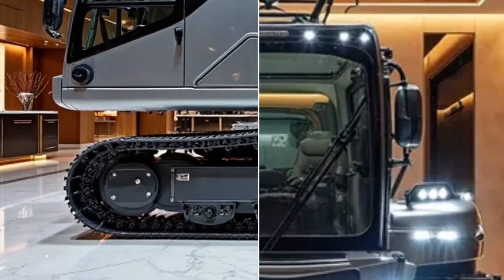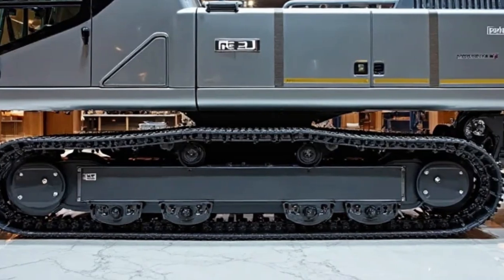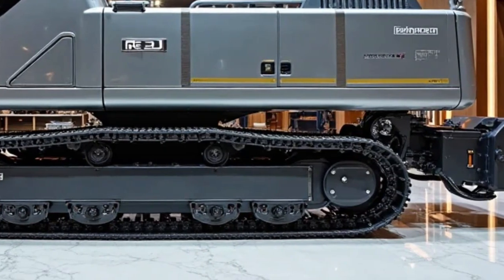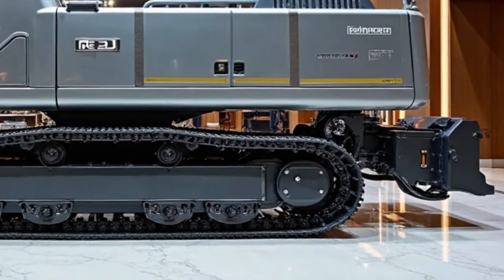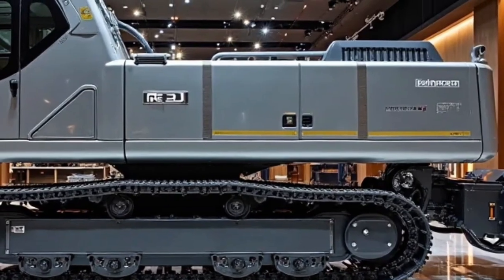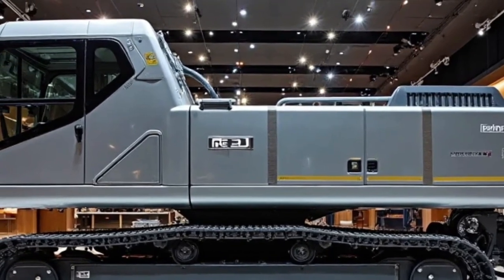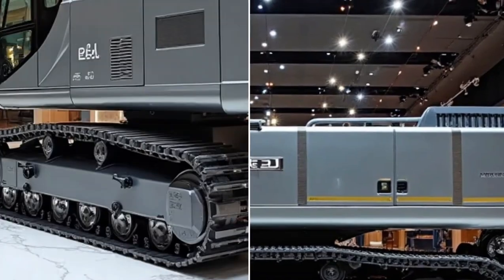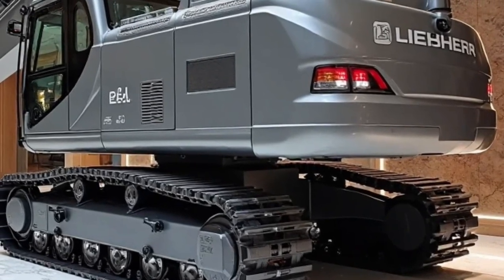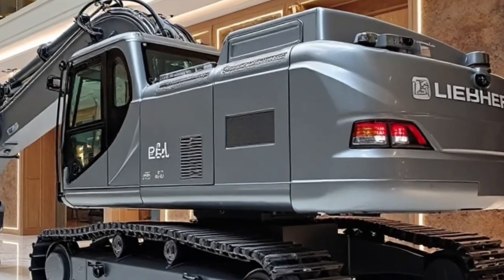Connectivity is another area where the Re25M shines. Through Liebherr's advanced telematics, fleet managers can monitor machine location, fuel usage, service schedules, and even predictive maintenance needs from a central dashboard. This remote monitoring reduces downtime, improves efficiency, and ensures that companies can get the most out of their investment. In 2026, data-driven insights like these are transforming how heavy equipment is managed and deployed.